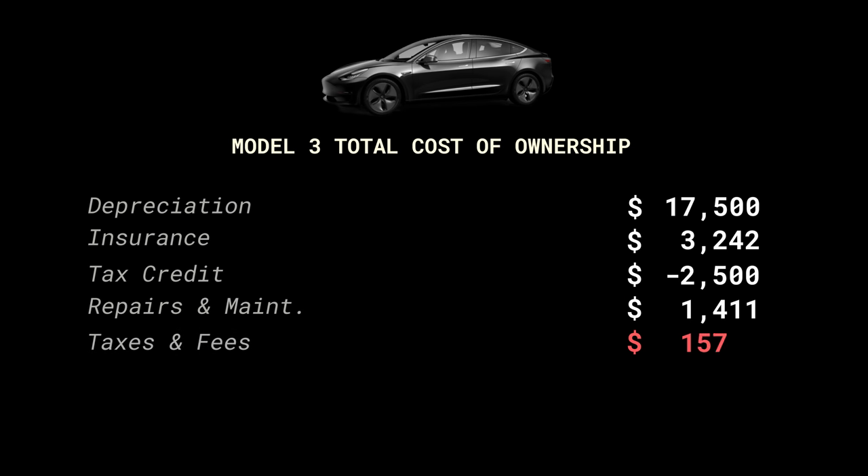My financing was pretty cheap — just over 2% interest on the loan — and I paid a total of $1,178 in finance charges.